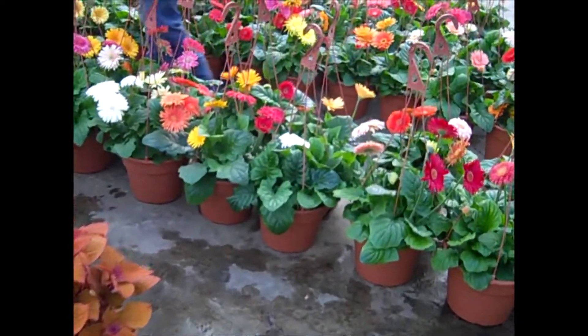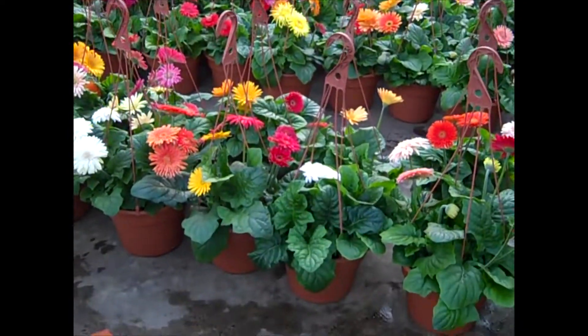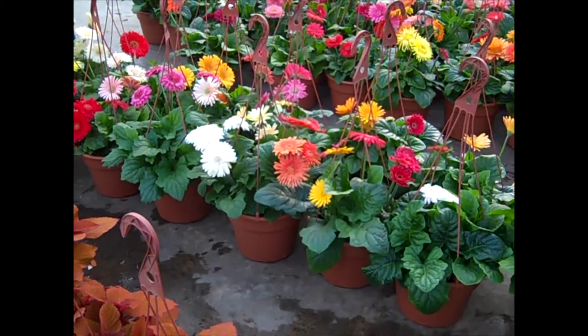They just dropped these Gerber daisies as well — loaded with flowers. Again, these are 10-inch pots, not hanging baskets, but these are beautiful plants.